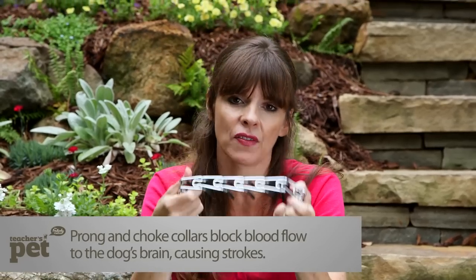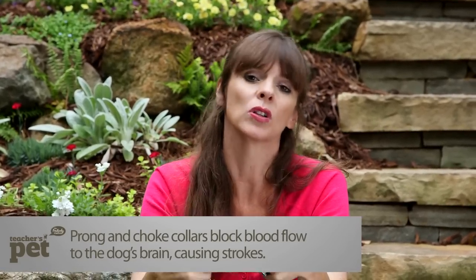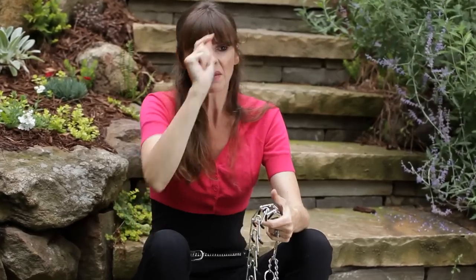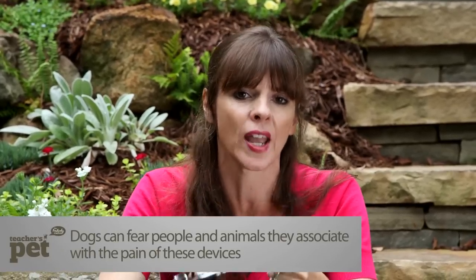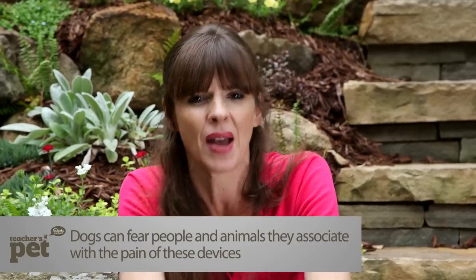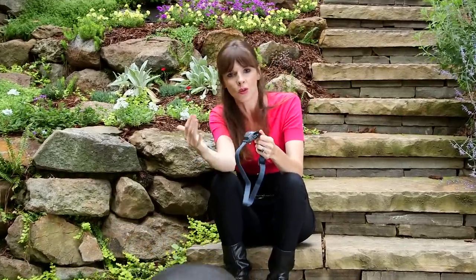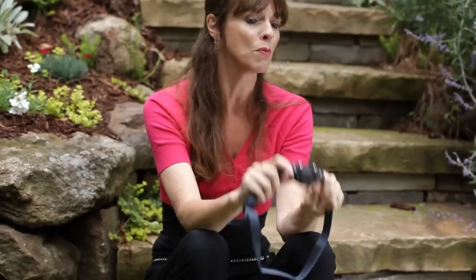Again, a lot of dogs that have these kind of collars on will even go through the pain and will hurt themselves. At the end of the day, this prong collar might be slightly better than the choke collar, but you're still causing your dog pain when it's walking. And do you really want to walk a dog when it's in pain?